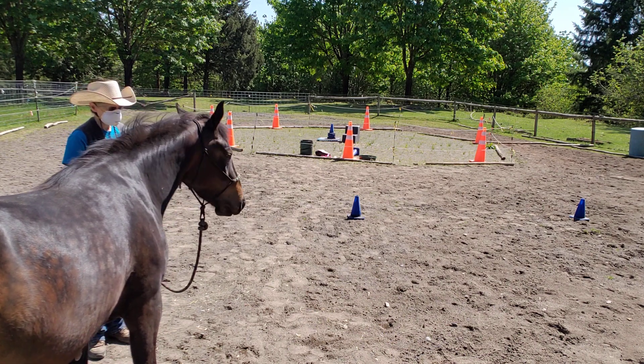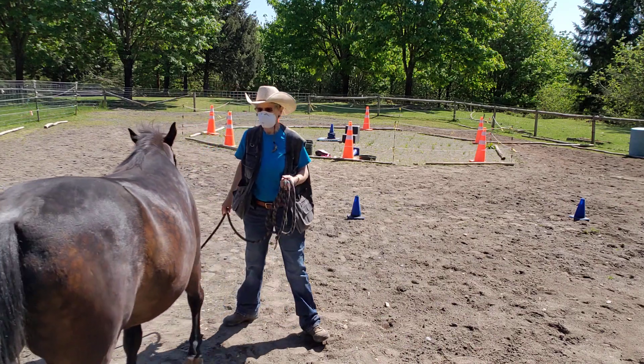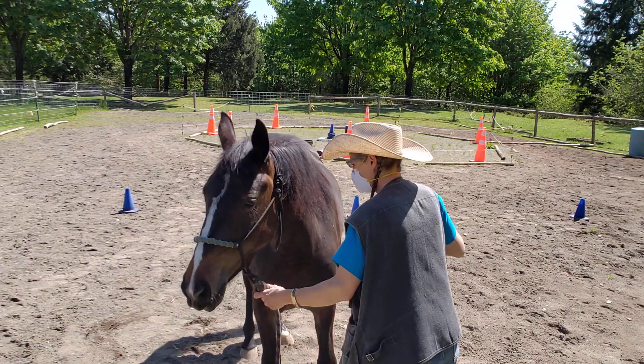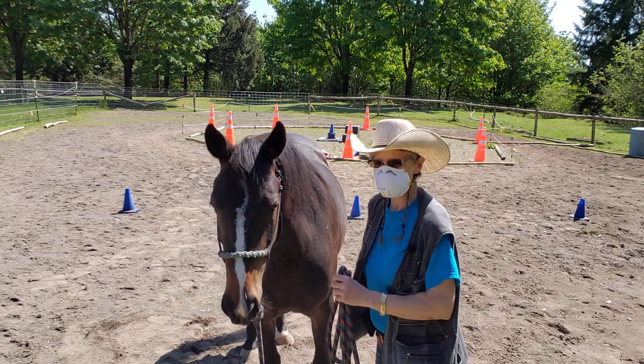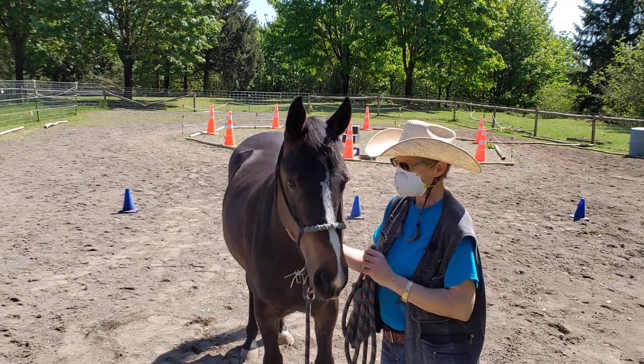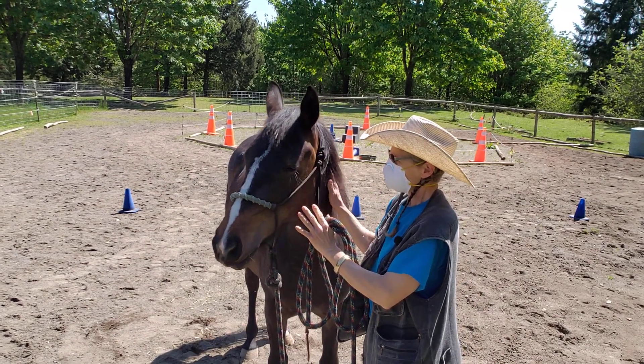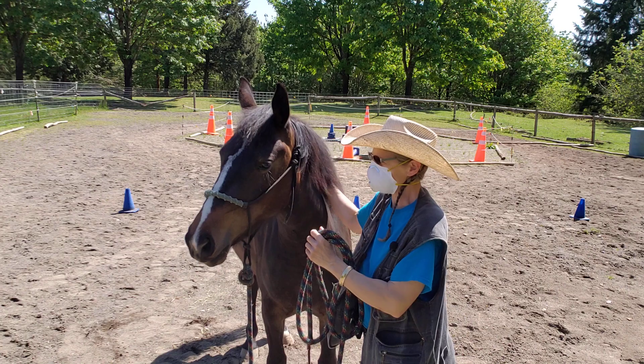Once they've got laminitis and once they've foundered, there's no going back. Once they've damaged their coffin bone, there's no going back. So this is the face of what a metabolic horse looks like. We can't tell which horses are at risk without paying attention to their body types.